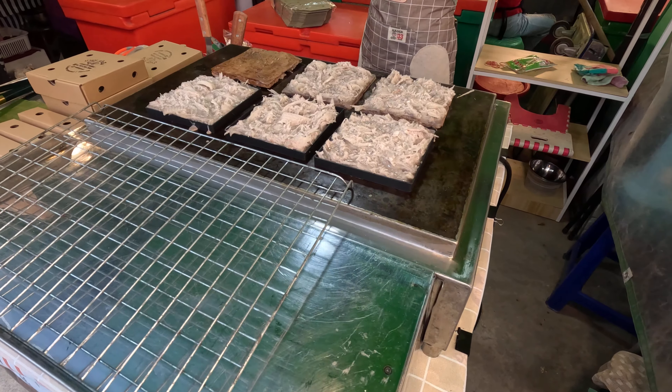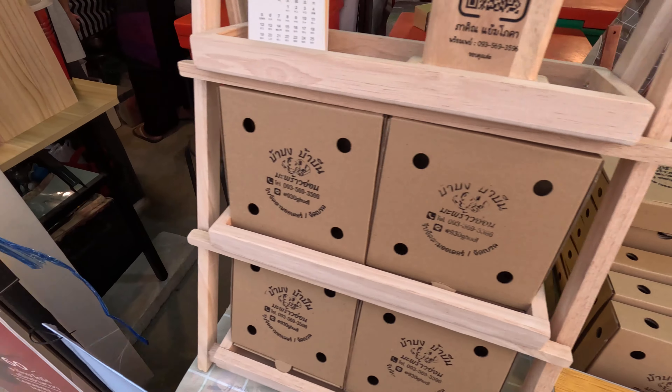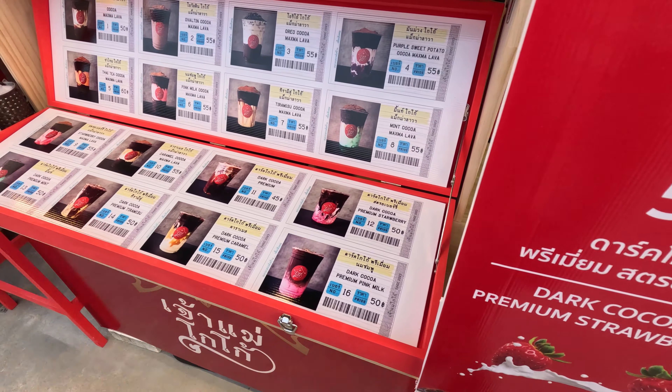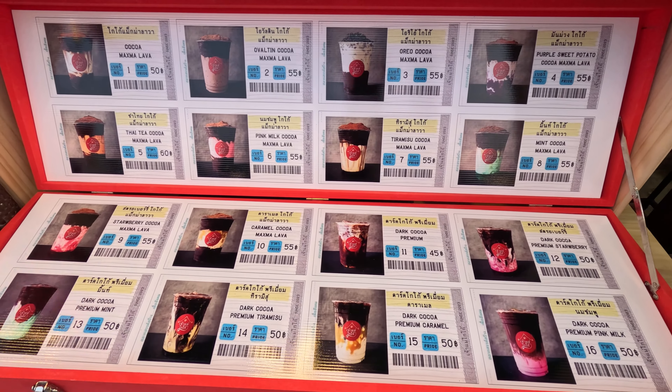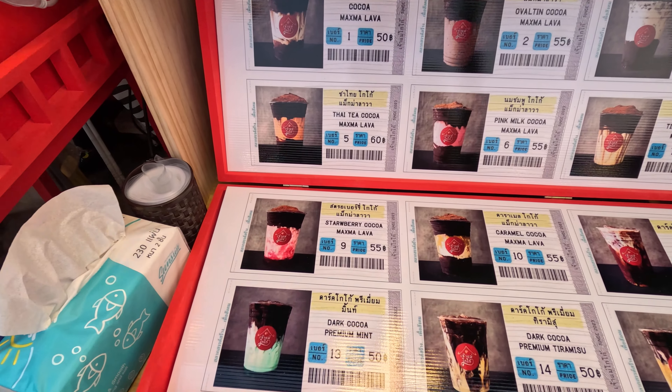It's a Thai dessert — it's called Ba Bin in Thai. It's a drink: dark cocoa strawberry and Thai tea.